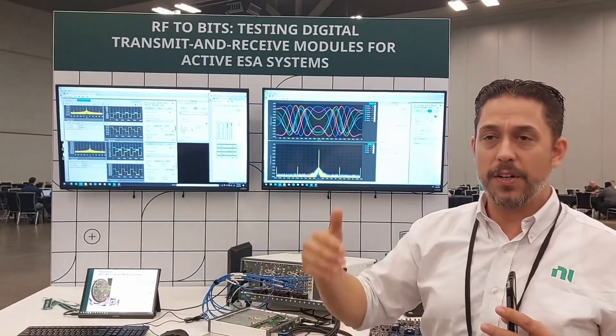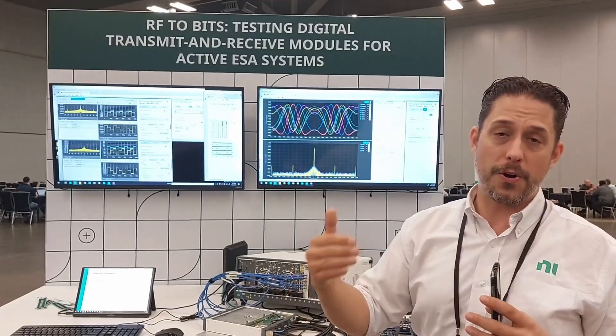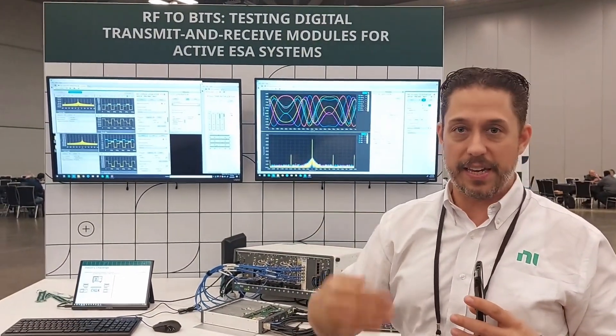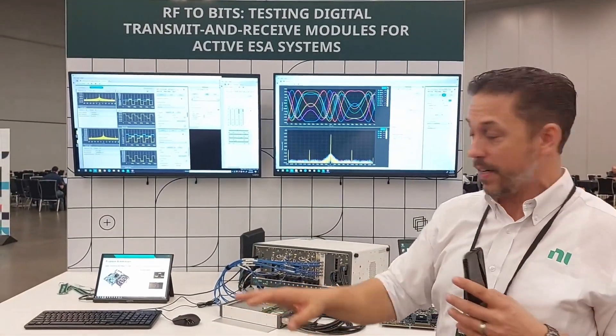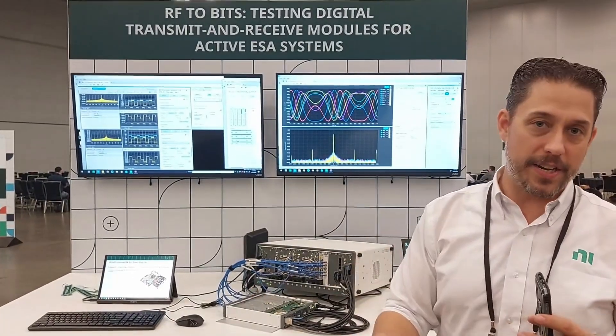You're a designer, a developer — you want to do the measurements, not develop an instrument. What we're doing is giving you the opportunity to do your job and leave the instrumentation to the instrumentation companies, while still having the open platform you'd want — either for RF or digital — and customizing it to your needs.